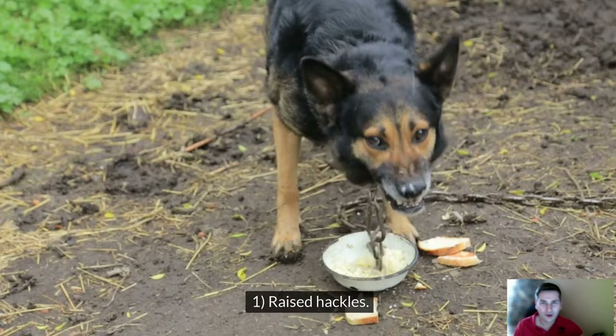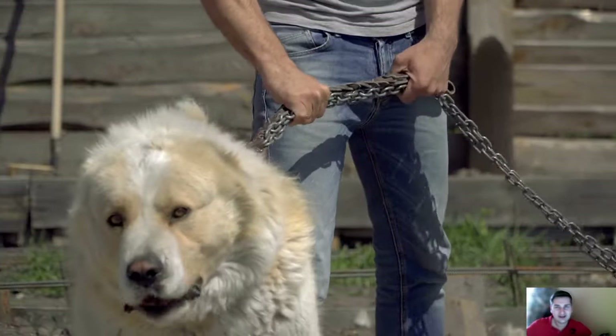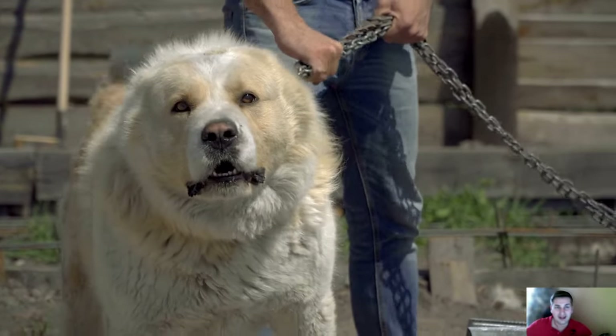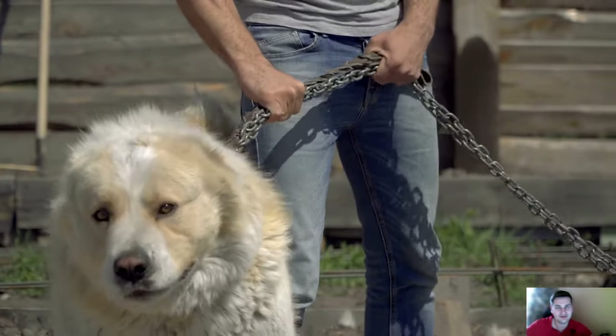Sign number 1: Raised hackles. Often underestimated, raised hackles are a good sign of aggression, indicating that the dog is excited. An overly excited dog doesn't control its emotions, and aggression can quickly develop.